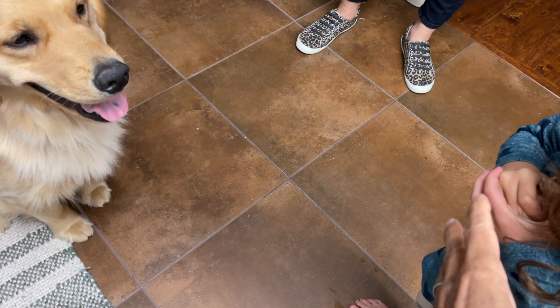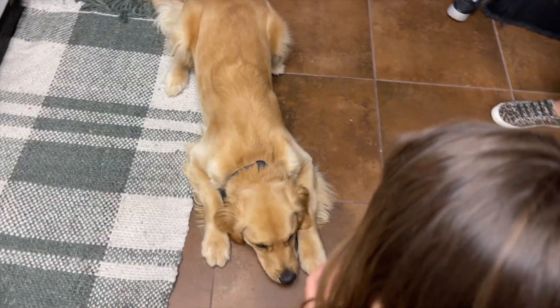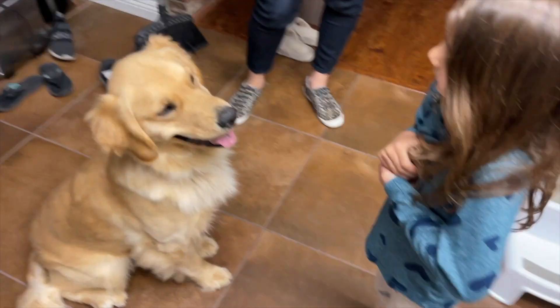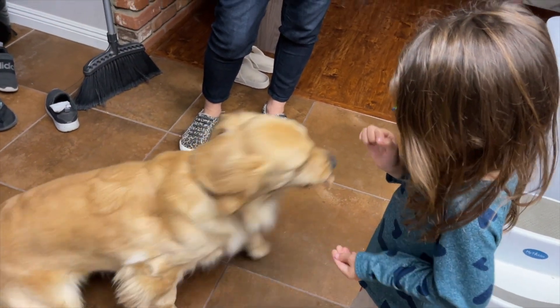Have her spin. You don't even need to give her it yet. Just go like this. Now say, Charlie down. Charlie down. Charlie's being good. Perfect. Now you can give her the treat.